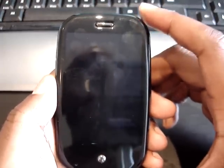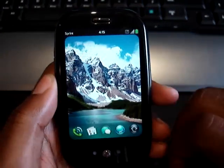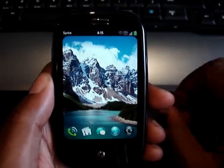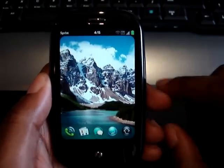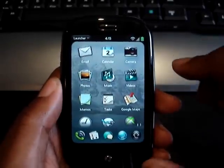Hey guys, it's me again. I'm just going to take you on a quick walk through some apps on the Palm Pre. We'll just turn this on. I already showed you the home screen and what it can do, but let's get into some of the cooler apps on this phone itself.